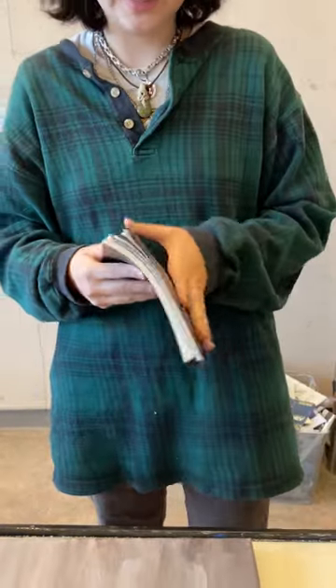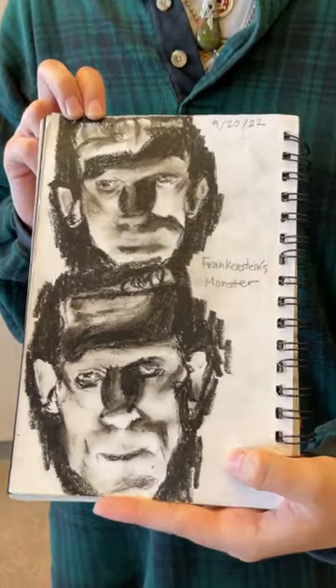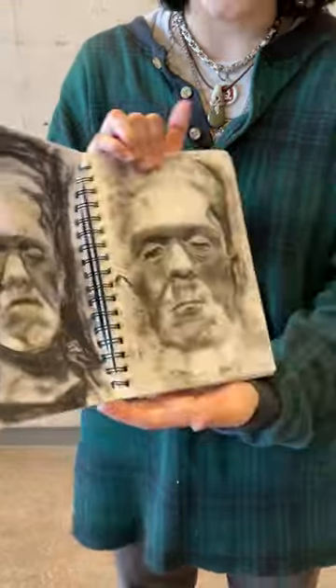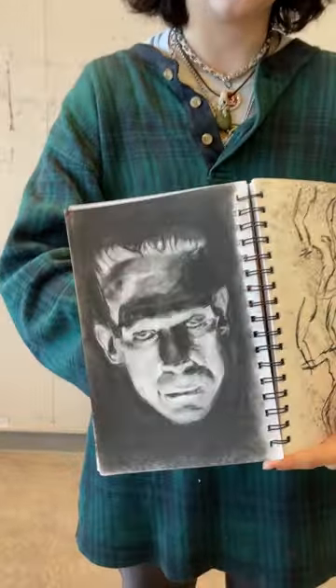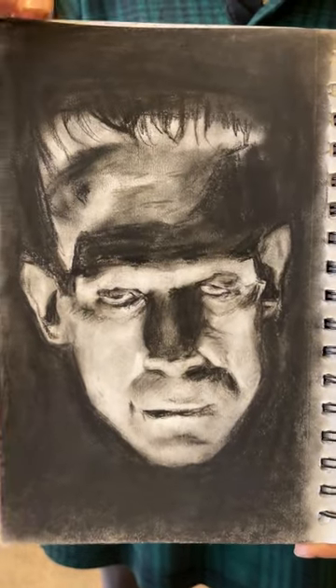Finally, I have a few pieces from my sketchbook. A few months ago, I spent time studying pictures of the actor from the 1932 version of Frankenstein. This is oil pastel on paper. These are both charcoal. This one is also charcoal. This is the final study I did.